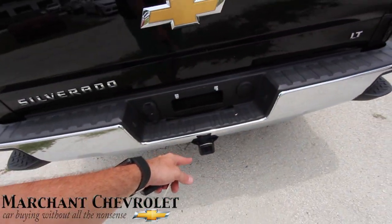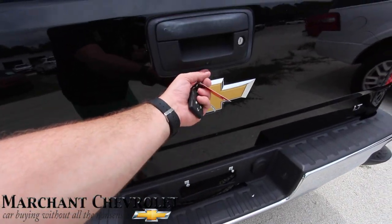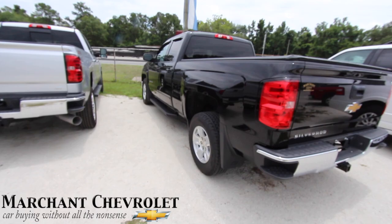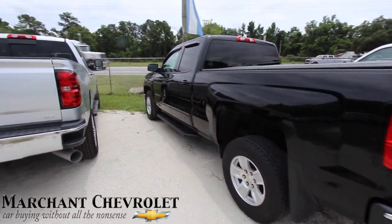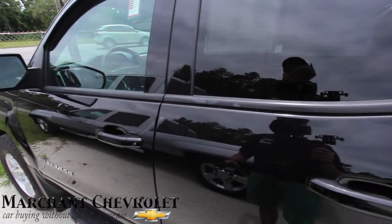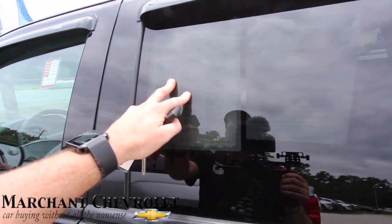You got your steps, your running boards, tow package, backup camera. My words are getting a little sluggish because it is extremely hot outside — June 2017. It is certified pre-owned.